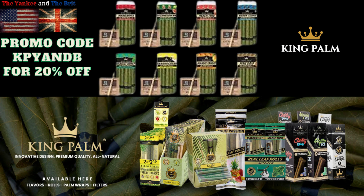Head over to kingpalm.com and use promo code KPYNB to save 20% off your entire order. If you want to enhance your smoking experience, King Palms has you covered.